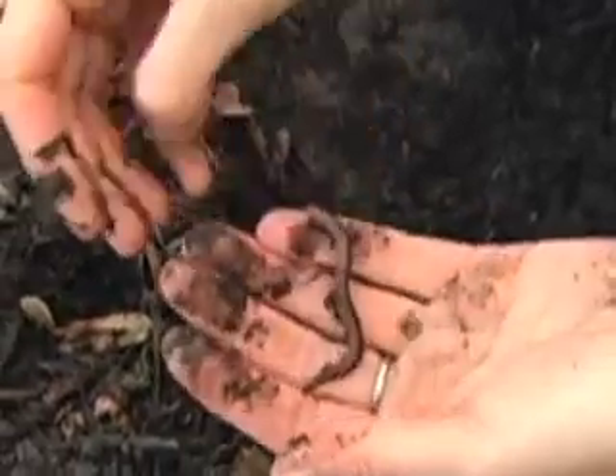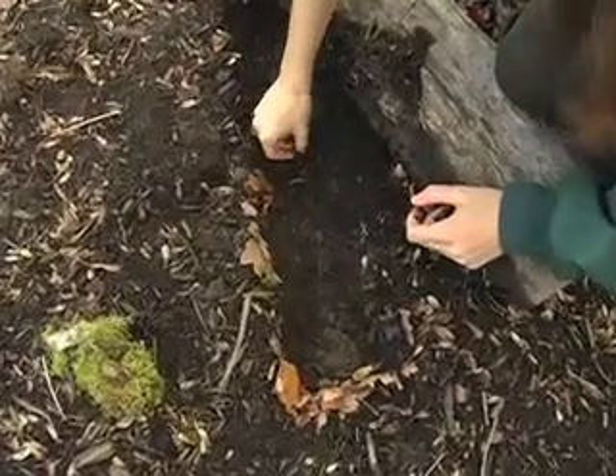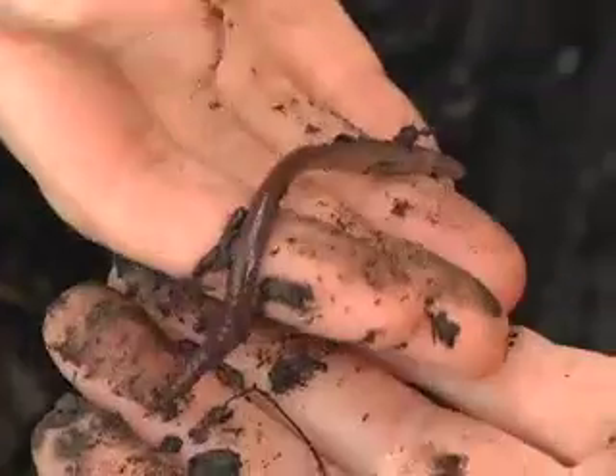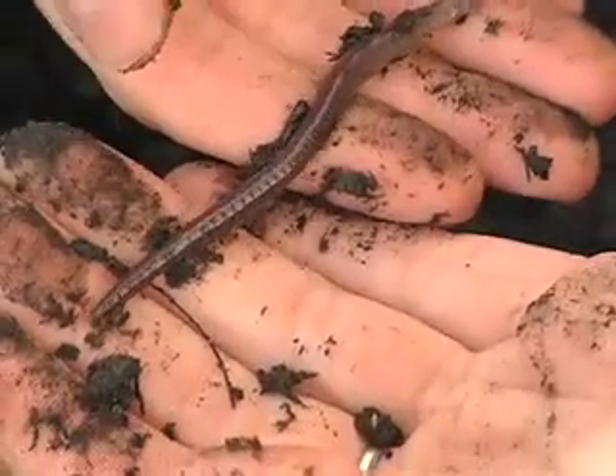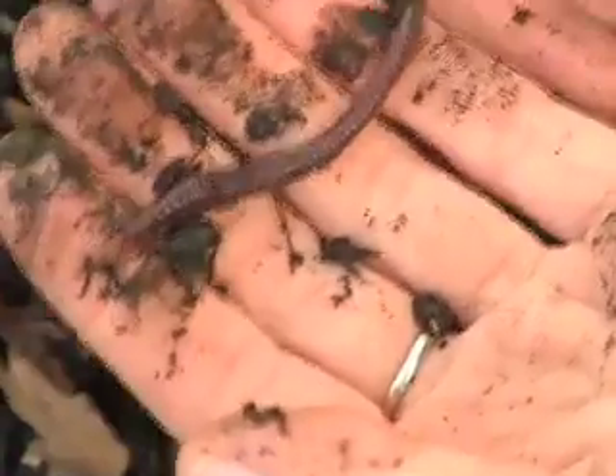Their burrowing mixes up the earth and aerates it. Have you ever tried to grab an earthworm from its burrow? It's not an easy task. If you hold an earthworm, you will notice that they have a slimy feel to them. This slime actually helps keep their burrow walls from collapsing.